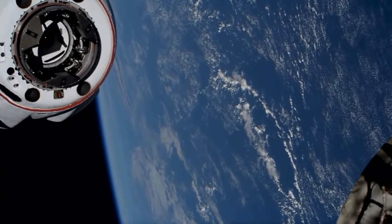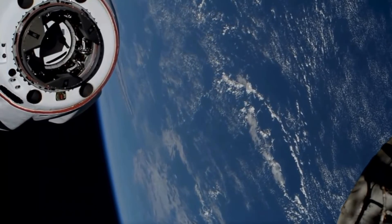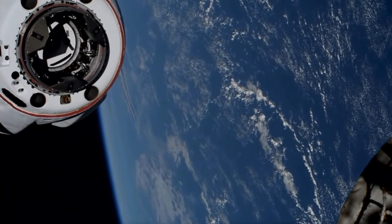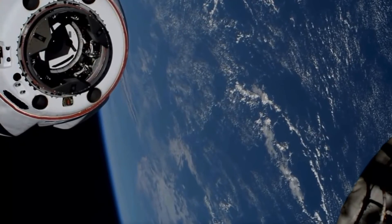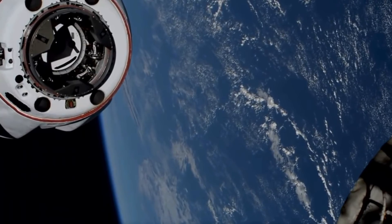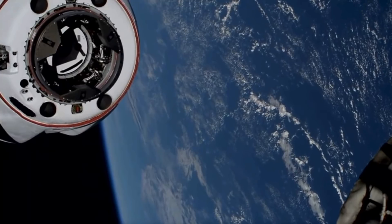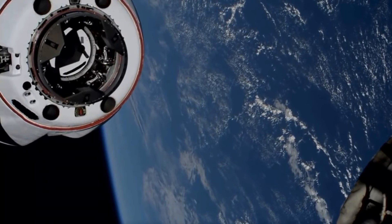Docking will occur in two phases. There will be a soft capture followed by a hard capture. What that hard capture means is 12 physical hooks will connect the Dragon to the Space Station.